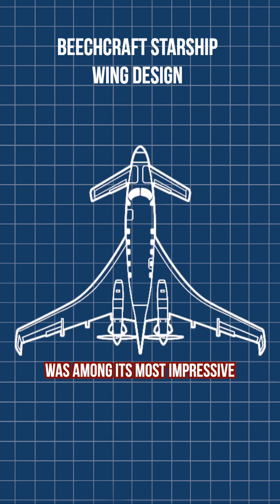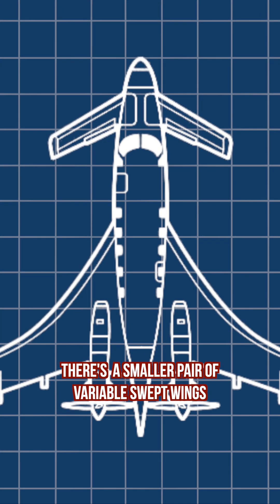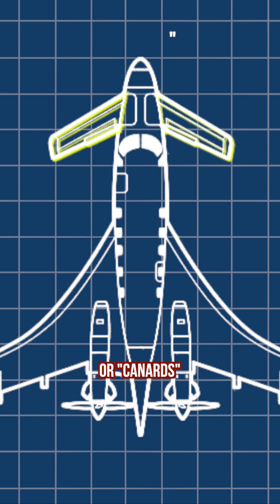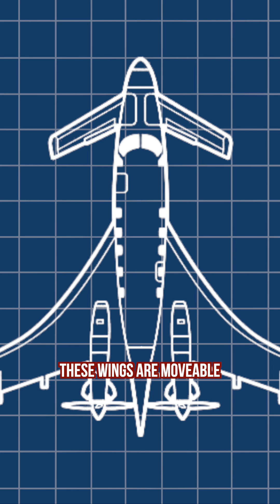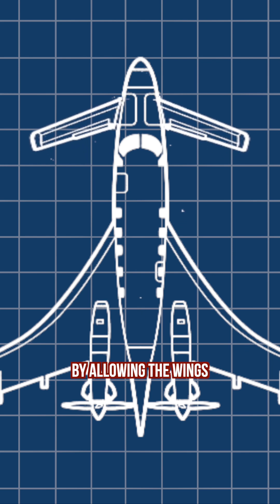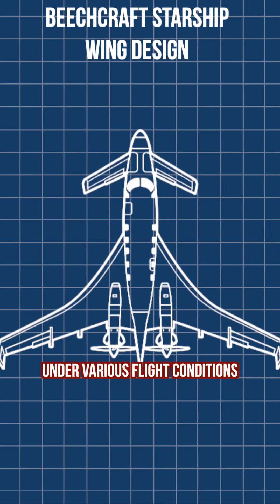The wing design of the Starship was among its most impressive and groundbreaking features. At the front of the aircraft, there's a smaller pair of variable-swept wings, or canards, similar to those in the F-14 Tomcat. These wings are movable. By allowing the wings to change their shape or angle, they help maintain stability and control under various flight conditions.